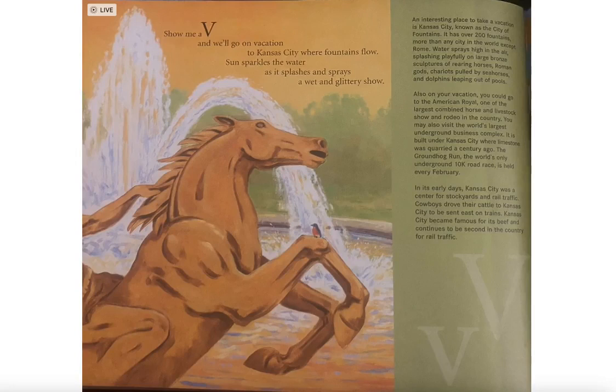Show me a V and we'll go on vacation to Kansas City where fountains flow. Sun sparkles the water as splashes and sprays put on a wet and glittery show.